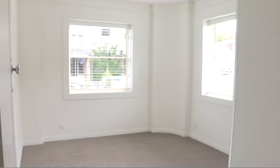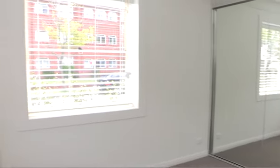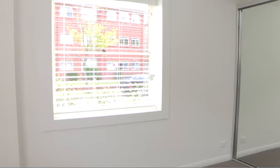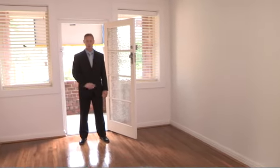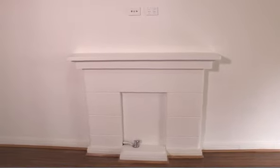In the bedroom we've got brand new carpet, a built-in mirrored wardrobe, new blinds, painted throughout, and through those windows there's some great sunlight coming through. It's a very large lounge room with polished floorboards, painted throughout, and over the fireplace you can put a TV on the wall which gives you a lot more living area.